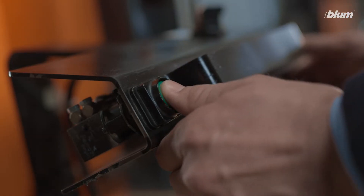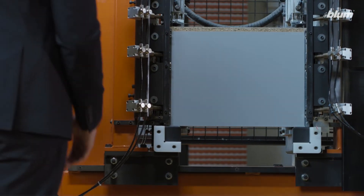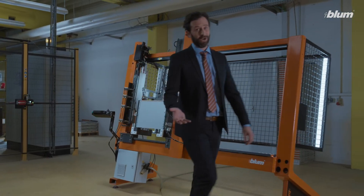Now all that's missing is a box assembly at the press of a button, right? You're right — and we've got it.